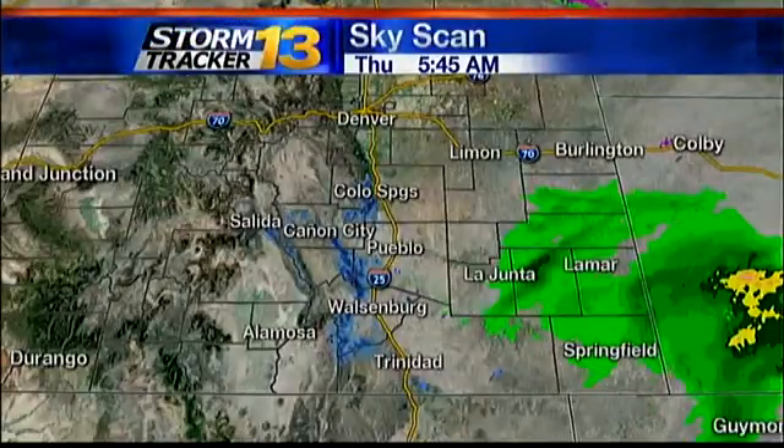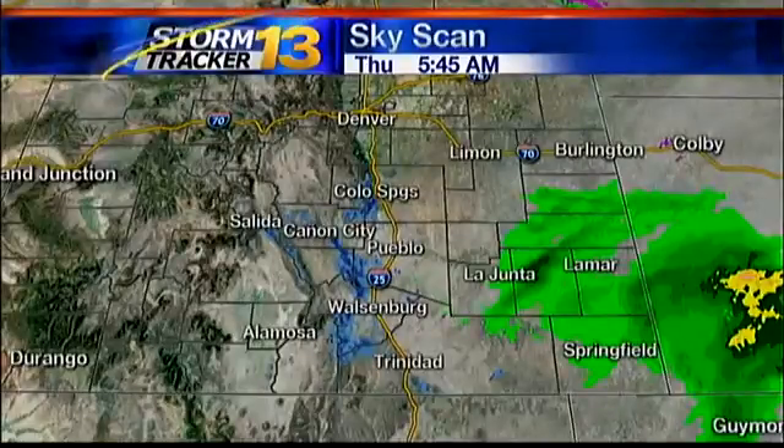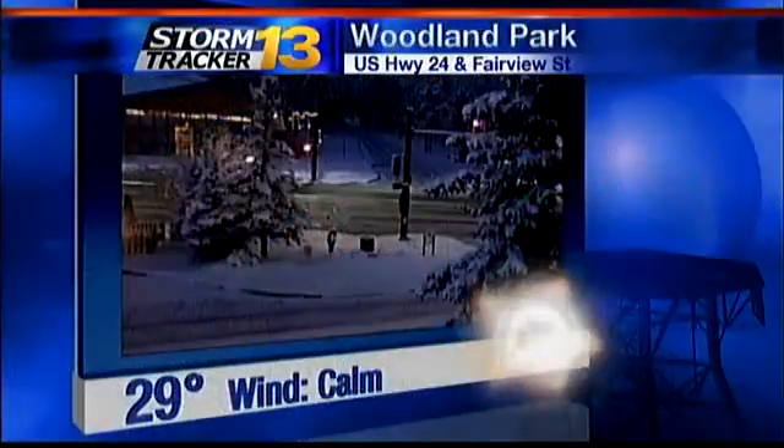If you're waking up and heading out the door in La Junta, Lamar, or Springfield, grab the umbrella — you'll need it this morning. You won't, however, need it this afternoon.